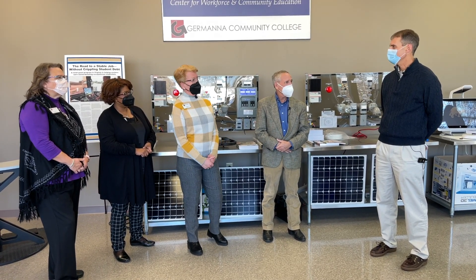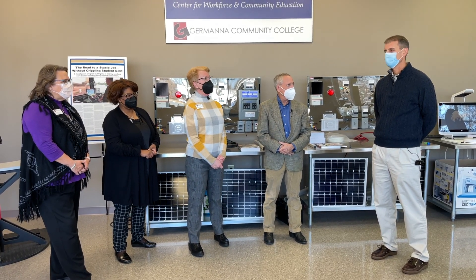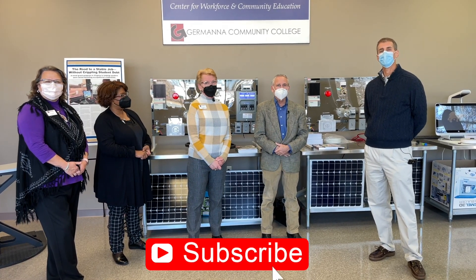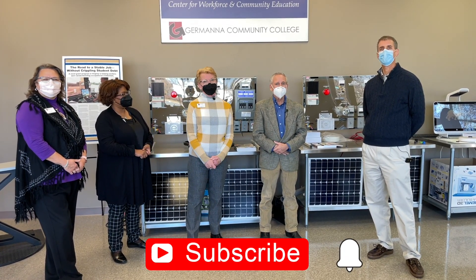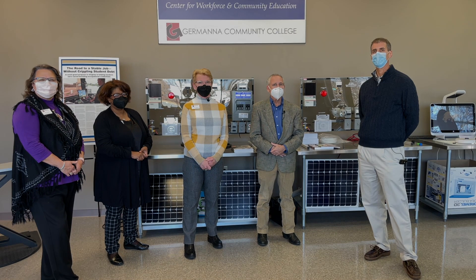Thank you all for joining and for all the good work you do every day for our community. That'll do it for this week's edition. Be sure to subscribe to our YouTube channel and our FredFocus newsletter, and we'll keep you up to date on all the great things happening in the city of Fredericksburg. See you next week.